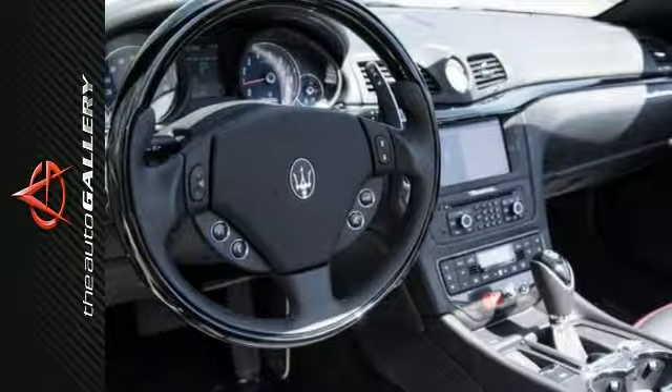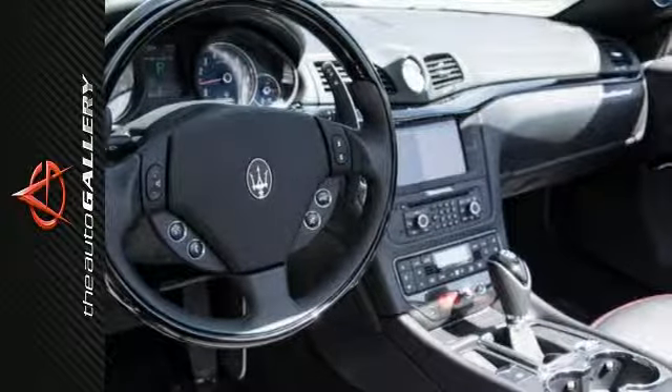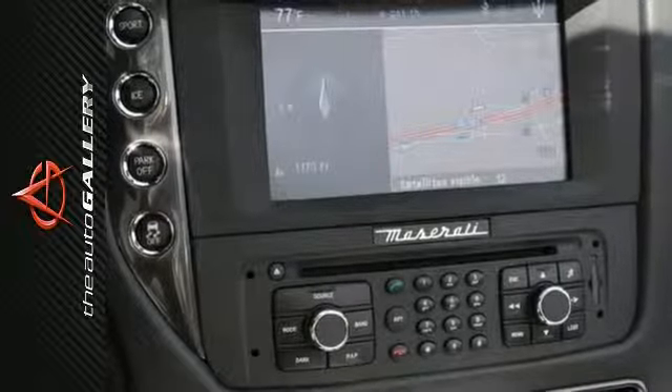the active shifting paddles, Trident shift in the headrest, the piano black high gloss interior, the wood and leather wrapped steering wheel, the Nero black dashboard, and much more.